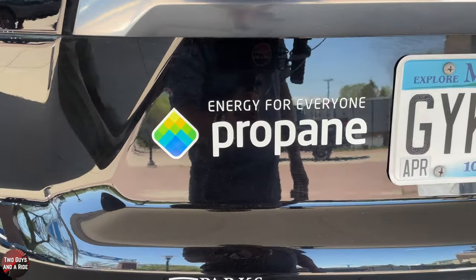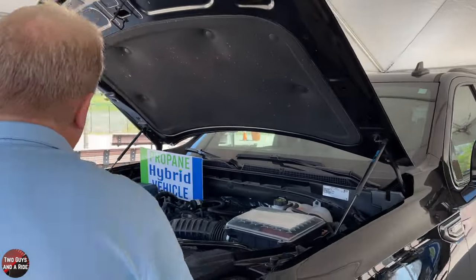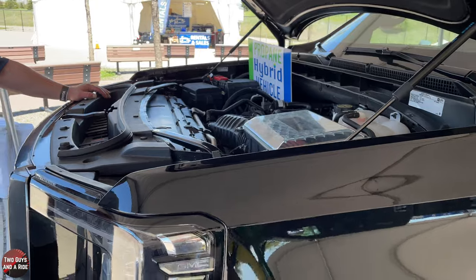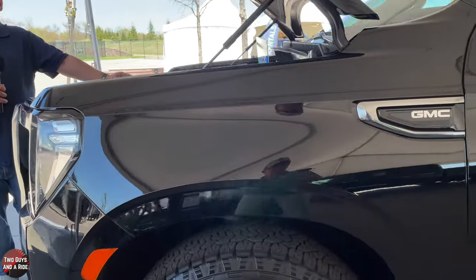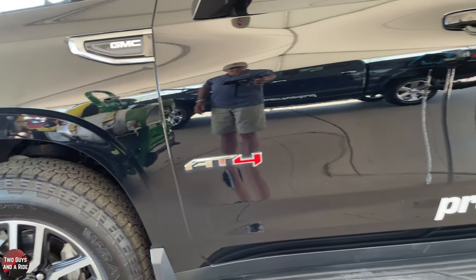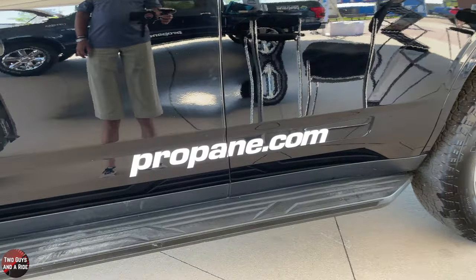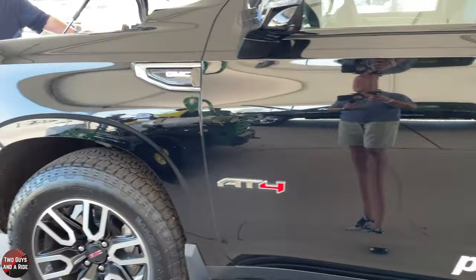On an average tank of gas filled up completely you get about a 350-mile range. If you ran just off propane, would you get around that same mileage? You'd get about five to ten percent less fuel economy, but it's about half the price per gallon, so it makes up for it. If you put 21 gallons in, you're looking at about $42 as opposed to close to $100 — that's incredible savings.